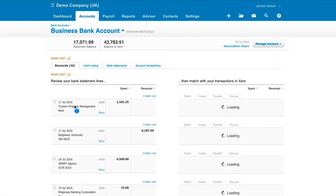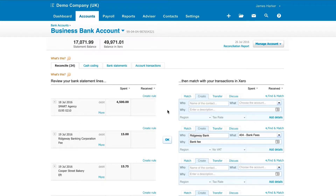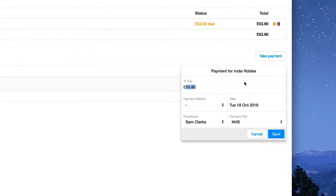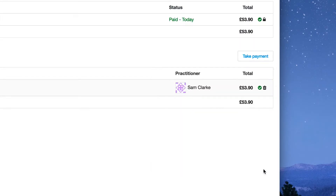With Xero's automatic bank feeds, reconciling all the transactions taken at reception with those that appear on your bank statement has never been easier. Dentaly sends each payment type right across to Xero to make it really, really easy — whether it's card, cash, or even checks.